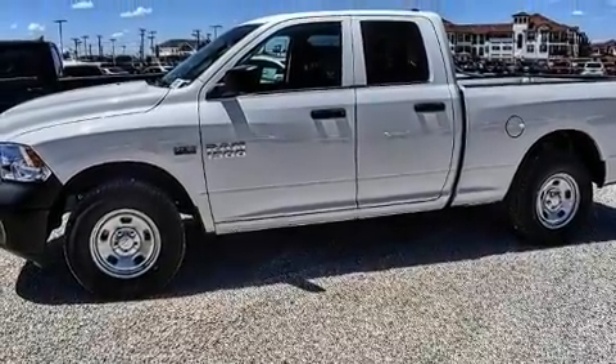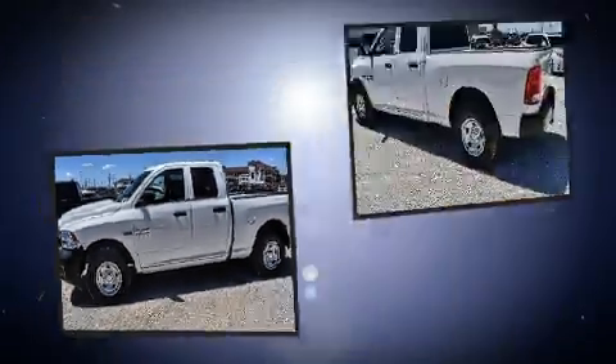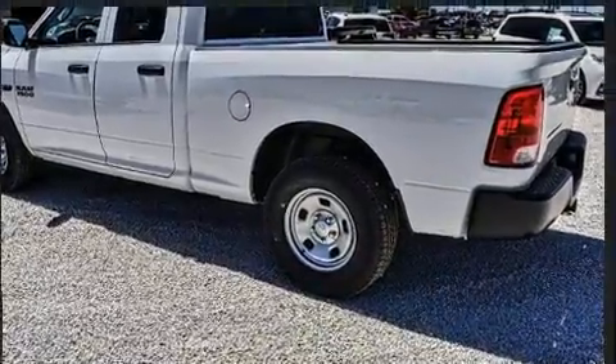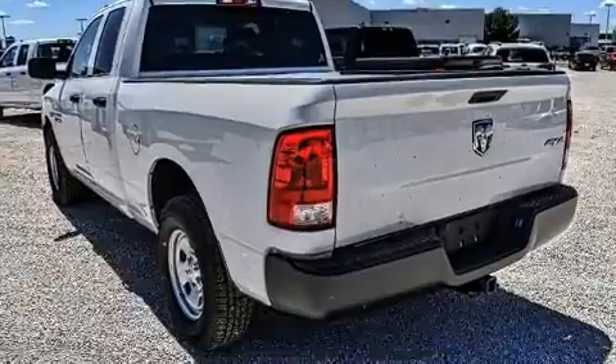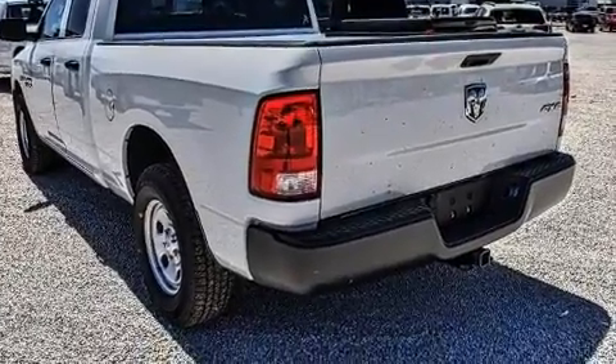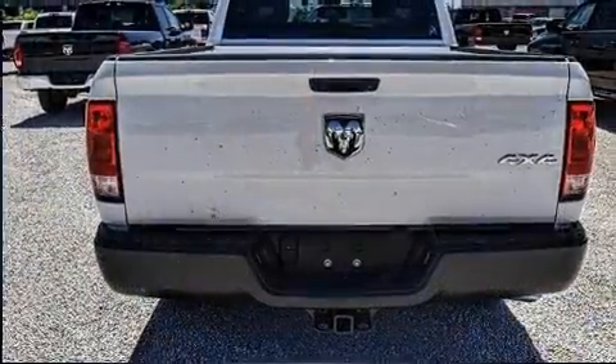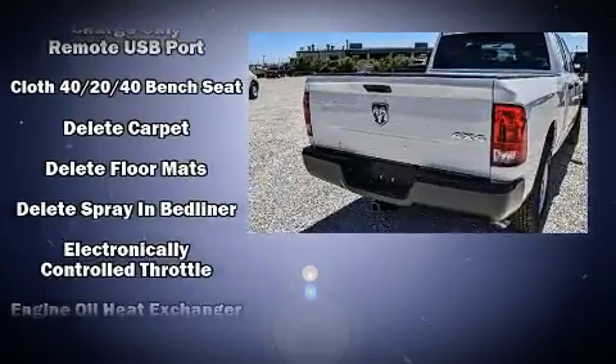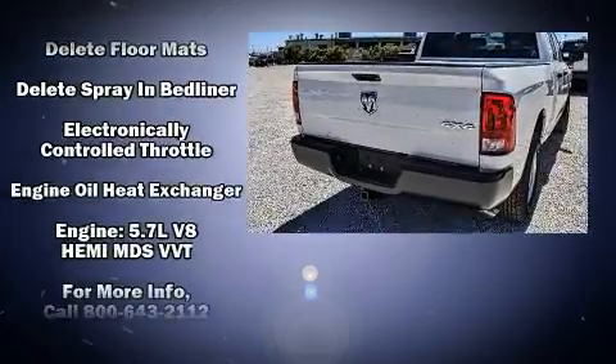an outside temperature display, a front bench seat, remote keyless entry, and much more. Audio features include an AM/FM radio and six speakers, providing excellent sound throughout the cabin. Safety equipment has been integrated throughout, including head curtain airbags,